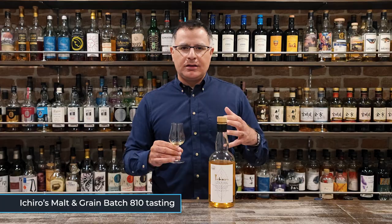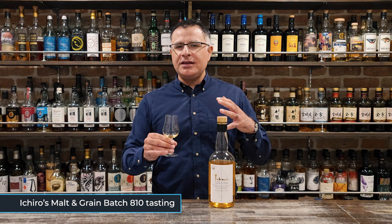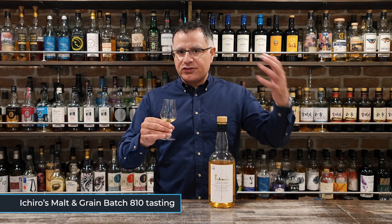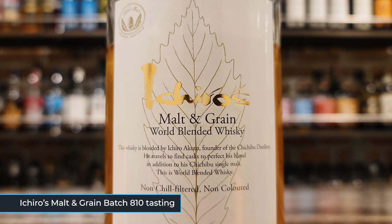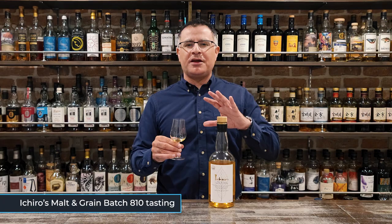The finish is medium. There's a bittersweet spice yin yang. You're getting some citrus, some caramel, some vanilla, some chocolate, and many of the other notes which we found on the nose and the palate. It's a solid dram. It's not your typical easy sipping blend — you've got that sweetness typical to many blends, but there is a lot more going on, a lot more complexity.